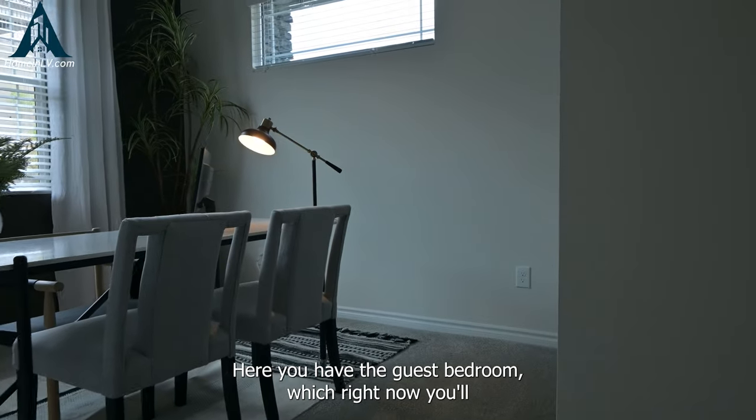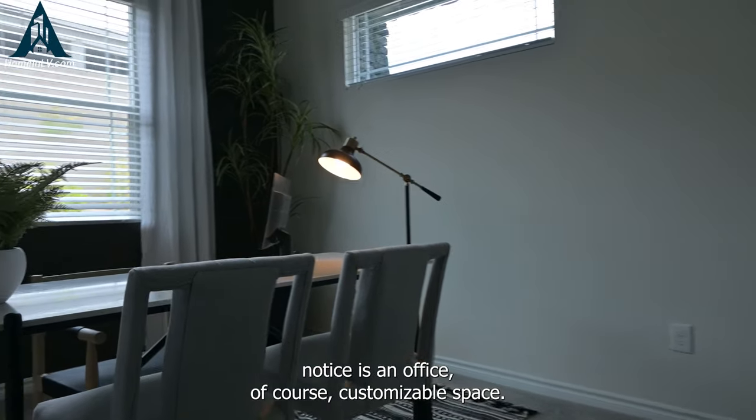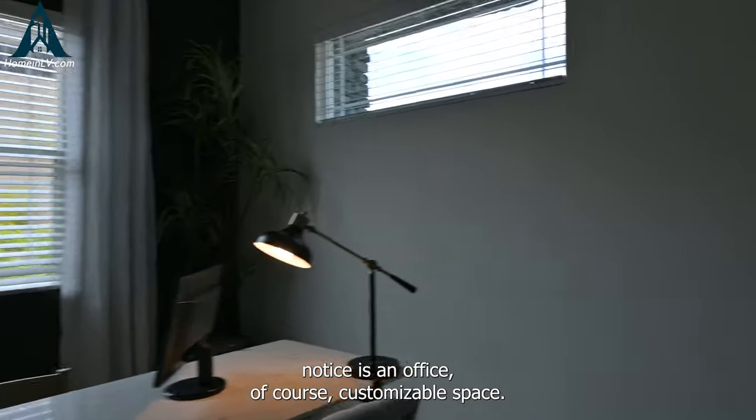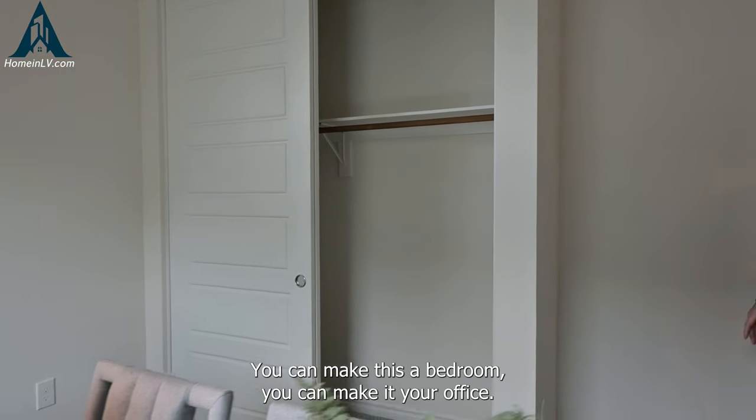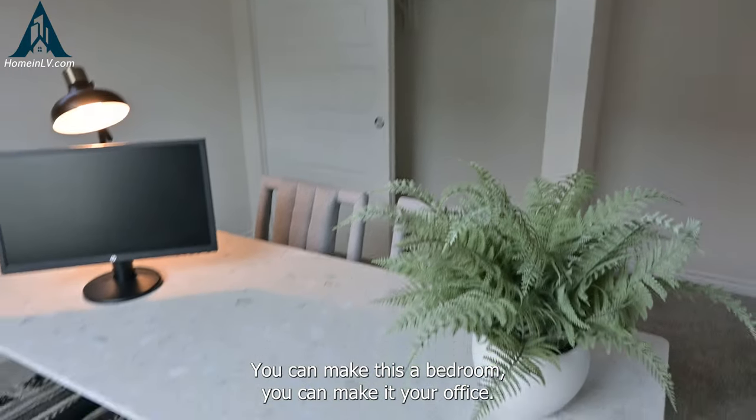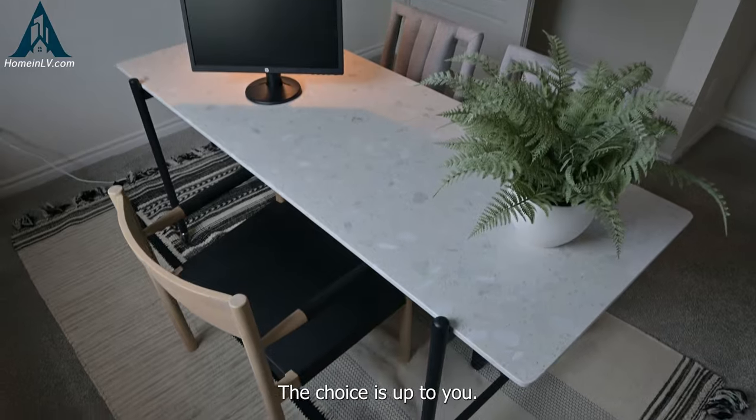Here you have the guest bedroom, which right now you'll notice is set up as an office. Of course, it's a customizable space — you have a sliding door closet there. You can make it a bedroom, an office, or even a game room if you'd like. The choice is up to you.